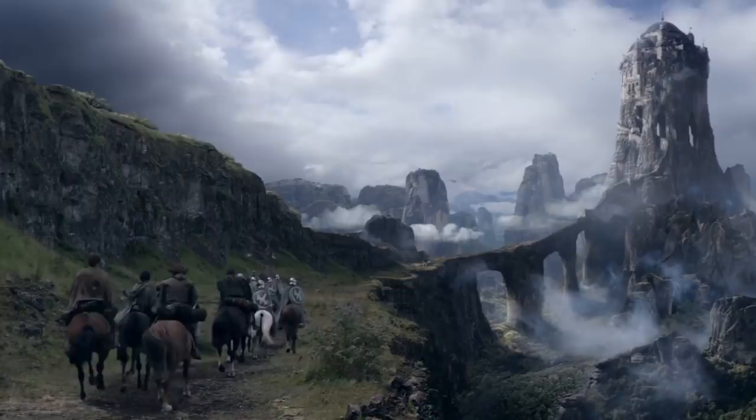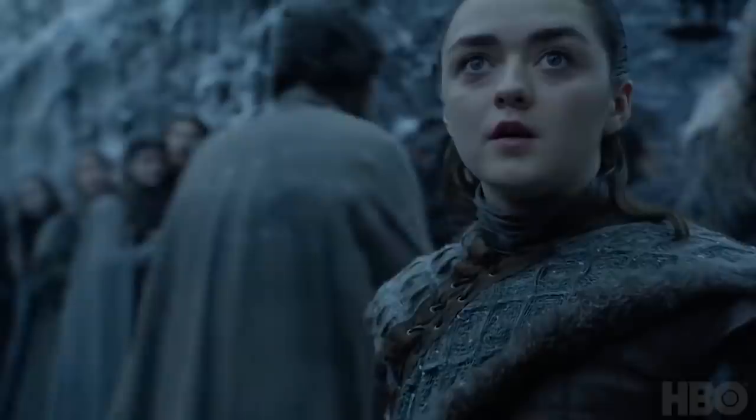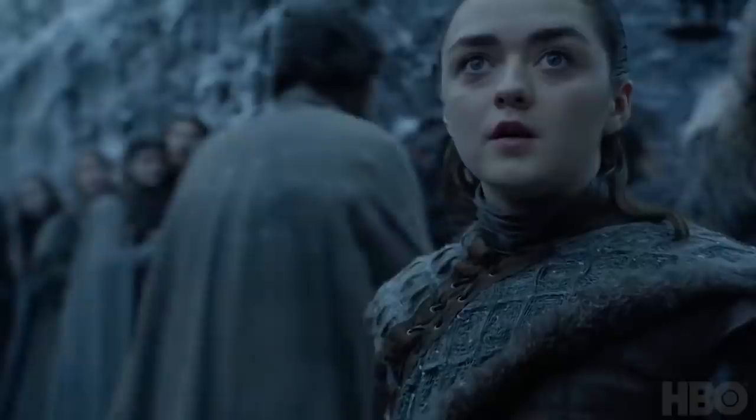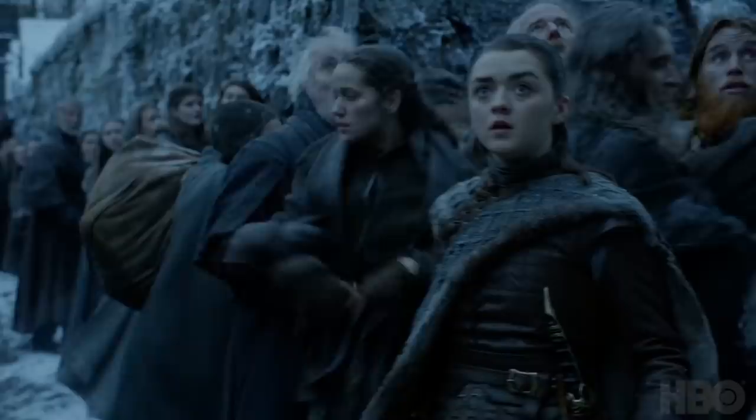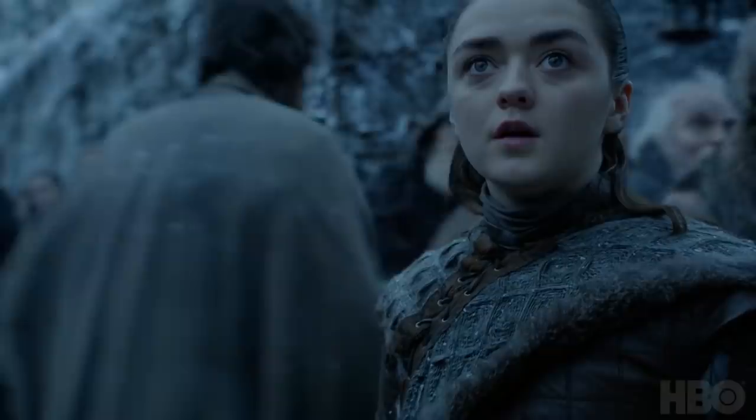It does seem like the safest place to be, because as you might remember — The Eyrie. They say it's impregnable. Then we get to see Arya's face when she sees the dragons for the first time at Wintertown, which we had already seen in the teaser, and I'm really excited for this because I think it means Arya and Jon will have their separate reunion.